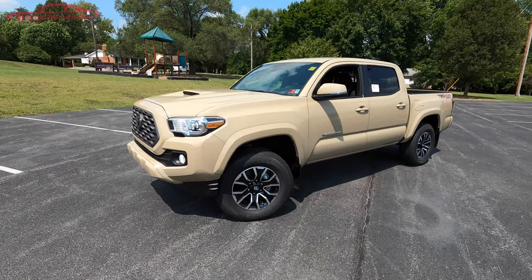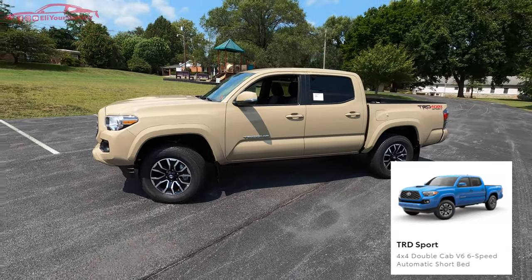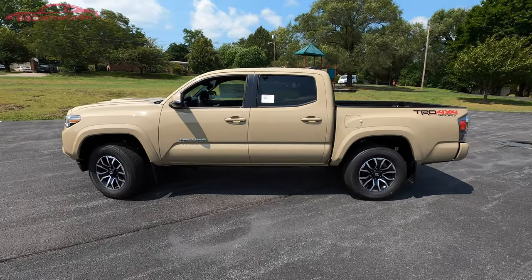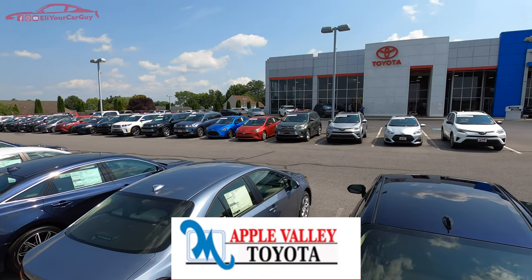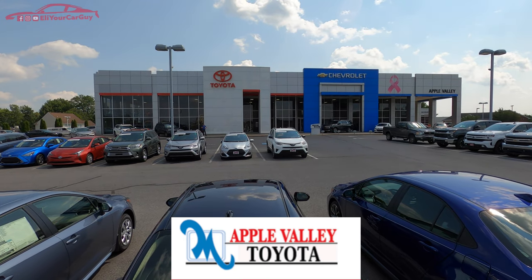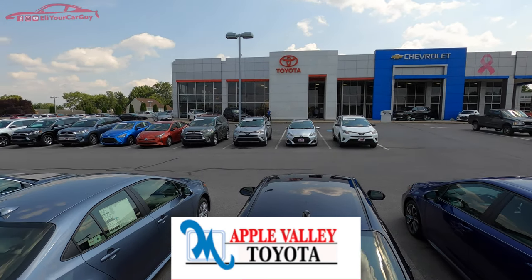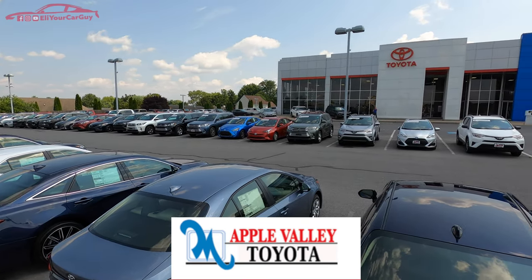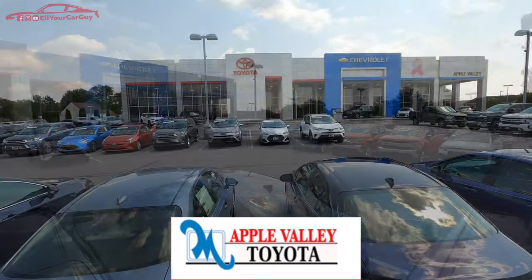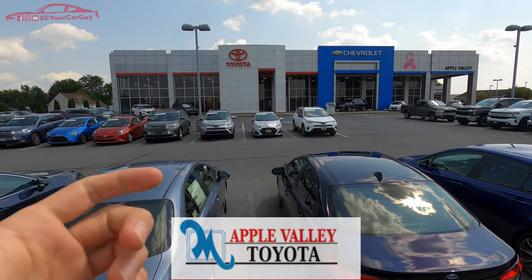Today we are with this 2020 Toyota Tacoma, the TRD Sport 4x4, and we are going to do a full in-depth review and drive of this truck. A big thanks and shout out to Apple Valley Toyota in Martinsburg, West Virginia for providing the 2020 Tacoma TRD Sport to film. For additional information on Apple Valley, check out the description below for their contact number, website info, and address.